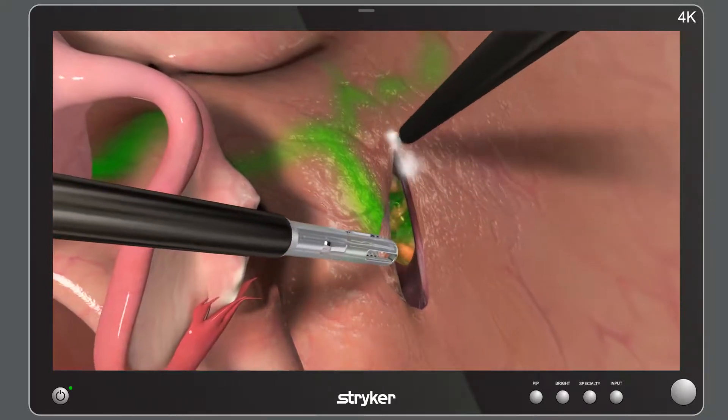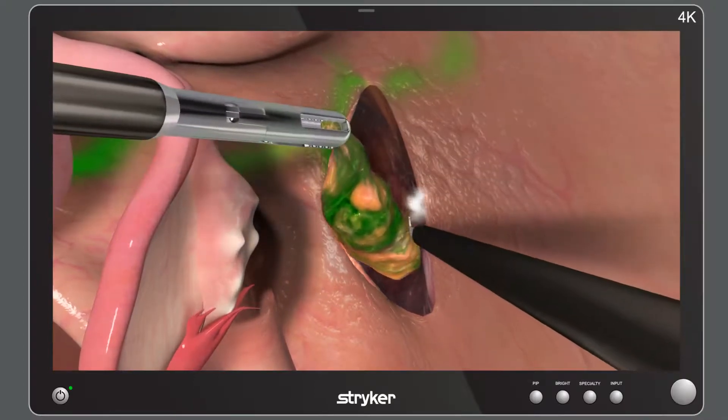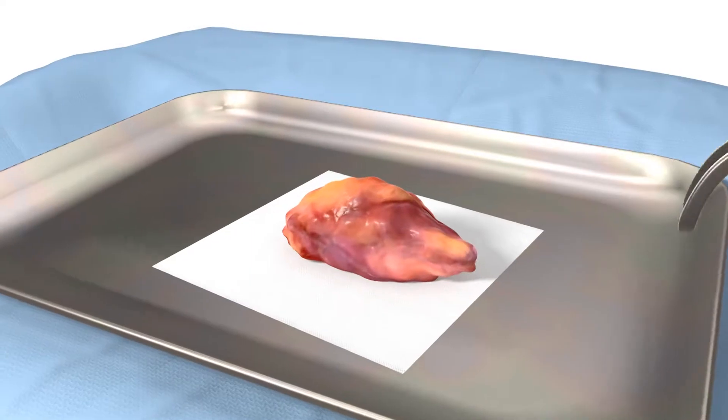Once the node is visualized, it may be excised, removed, and sent to pathology for ultrastaging.